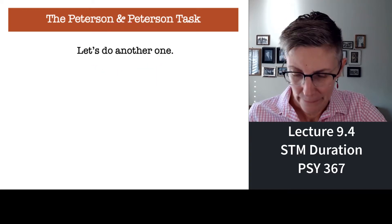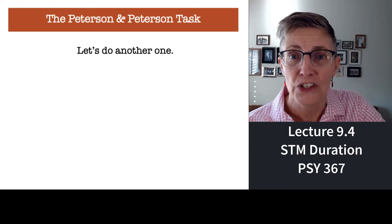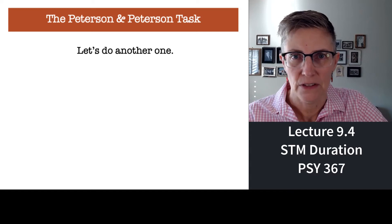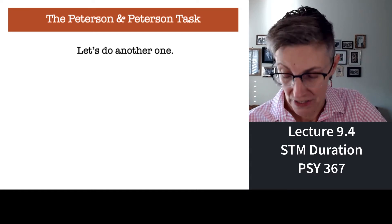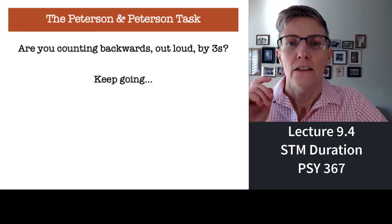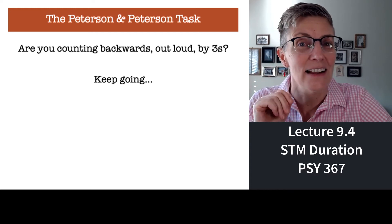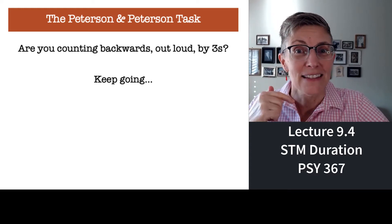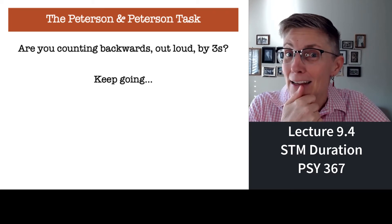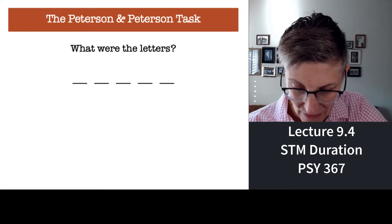Let's do one more. Same thing — you ready? Letters and then a number. Remember the letters and count backwards by threes from the number. This is a replication of Peterson and Peterson. Here we go: 701, 698, 695, 692, 689, 686, 683. Okay — what are the letters?